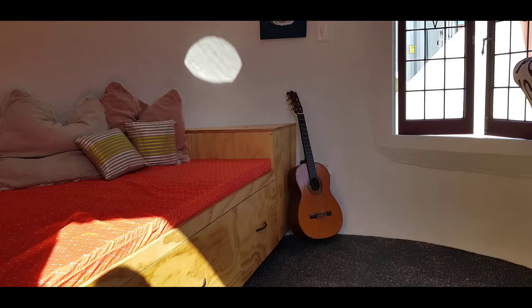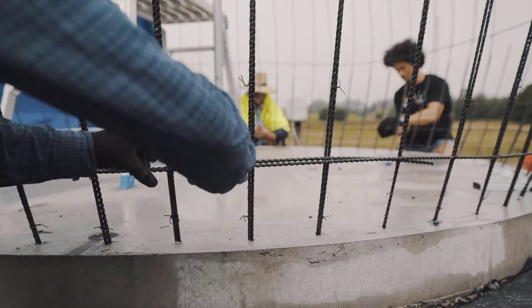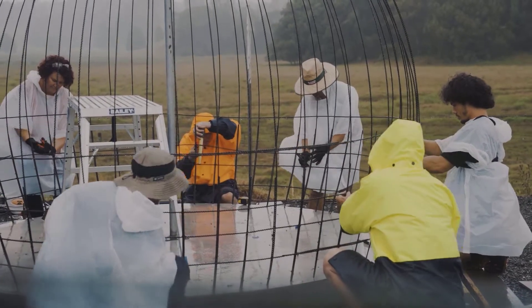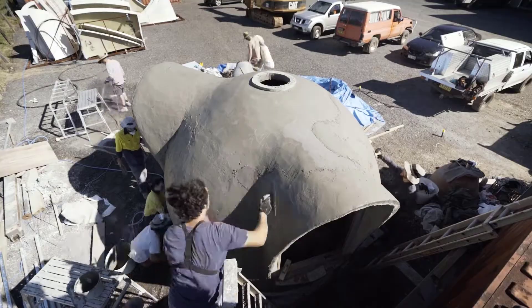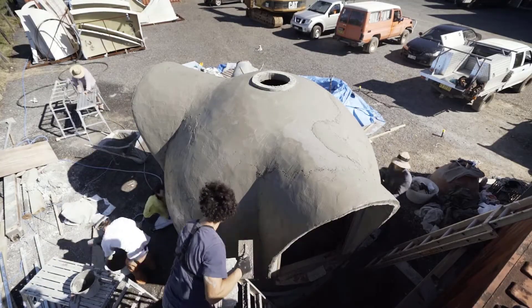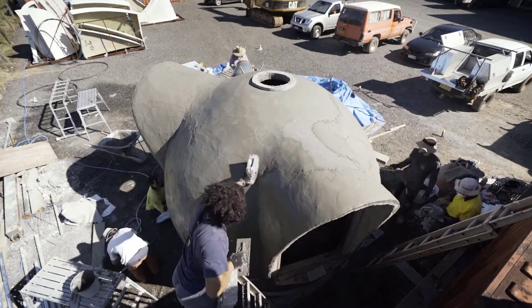Our goal was to develop a simple, cost-effective method of building strong, safe structures that have the capability of sustaining extreme forces of nature like hurricane, cyclone, earthquake, fire, flood, and insect attack.